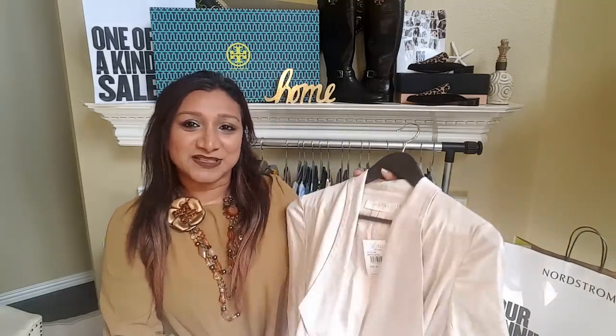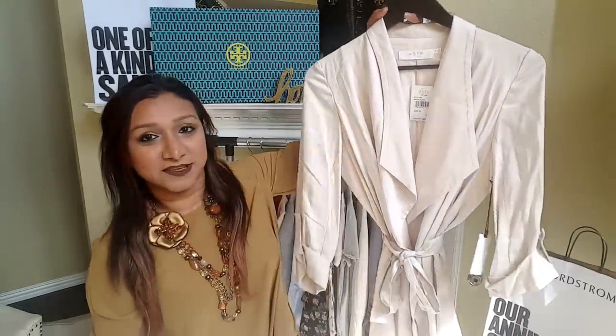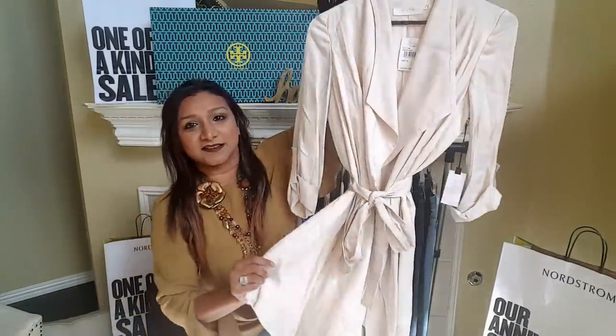I'm going to be sharing all my haul on my blog which is fashionbeautydecor.com. The reason I wanted to share this video is because by the time I style all these outfits and put them up on my blog, there will be so many items that are going to be sold out. So I thought I'd just do a video and share all the products with you all.